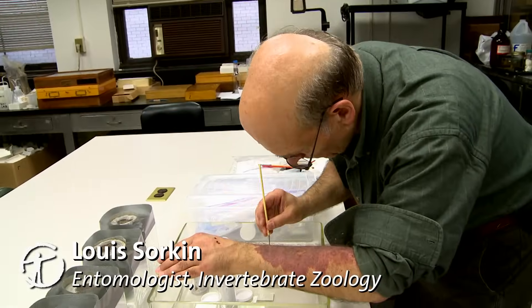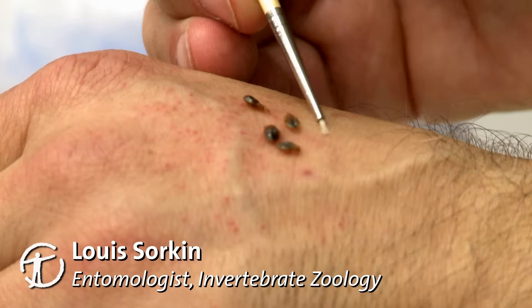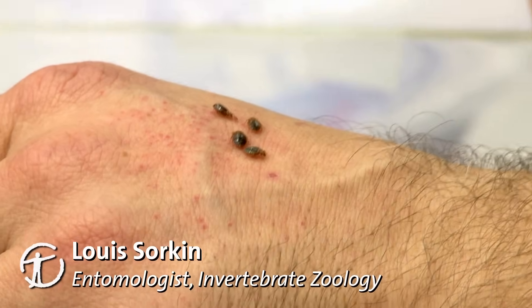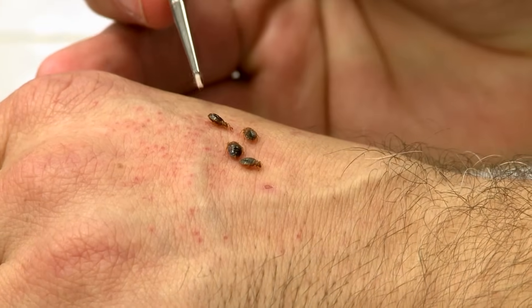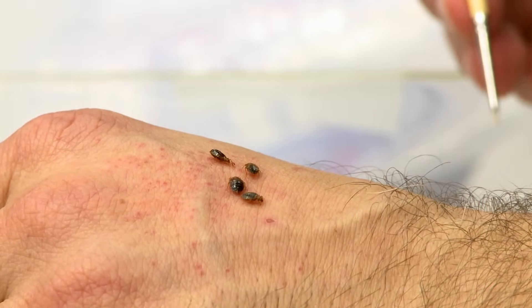When I feed them, sometimes it's once a month or sometimes longer. Usually there's a little bump that starts, it swells, within an hour it's totally gone, and then maybe six hours or more is when the little red marks show up.